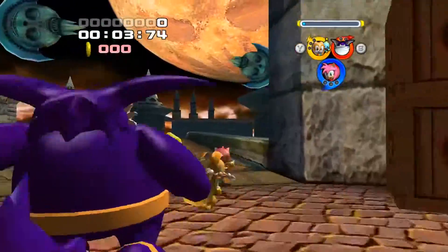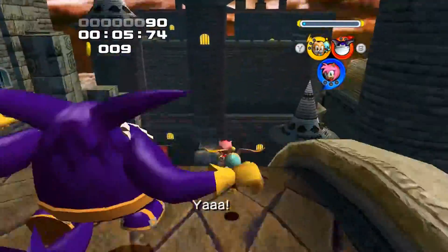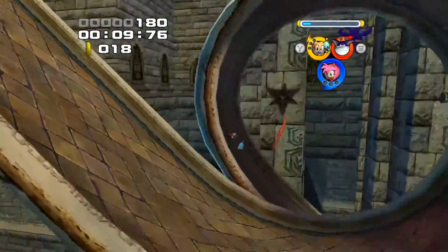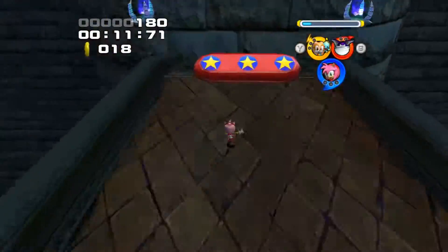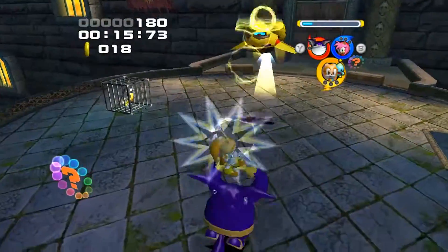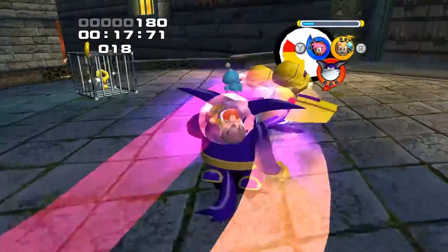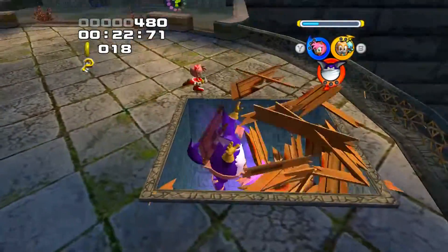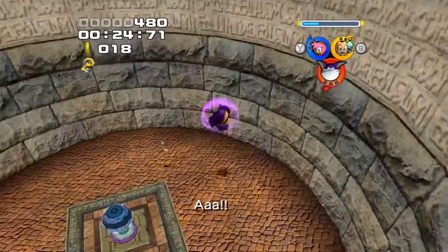Hello ladies and gentlemen, welcome back to Let's Play Sonic Heroes Team Rose with me, the doctor. Two observations from the opening cutscene: number one, Big has really, really creepy eyes. That moment where the camera comes in facing straight at Big, he's staring straight into the camera with the cold dead eyes of a killer.